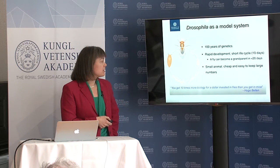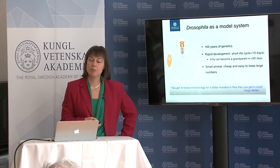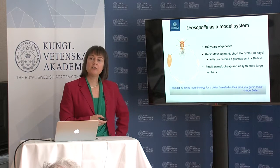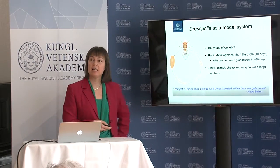Hugo Bellin, who's a well-known researcher in the fly field, said you get ten times more biology in a fruit fly than you do in mice — and that's not to negate mice, they're important, but it's really an important point.